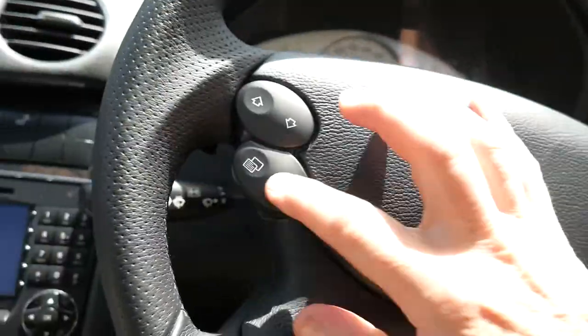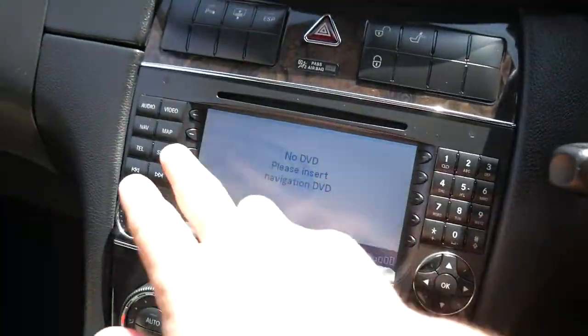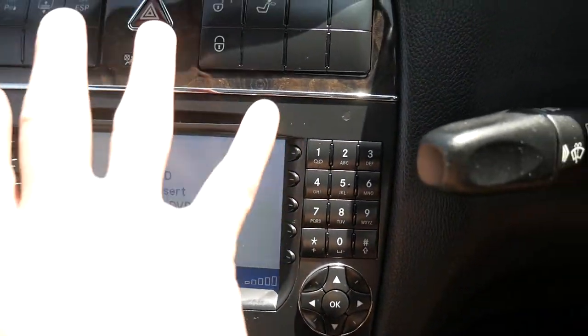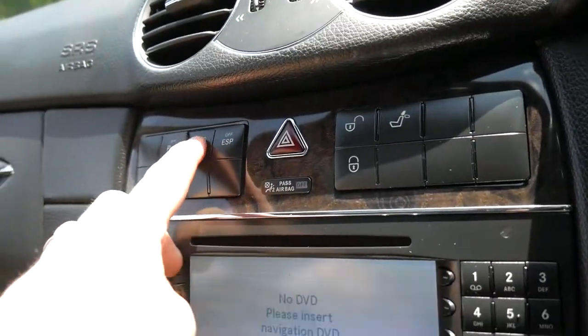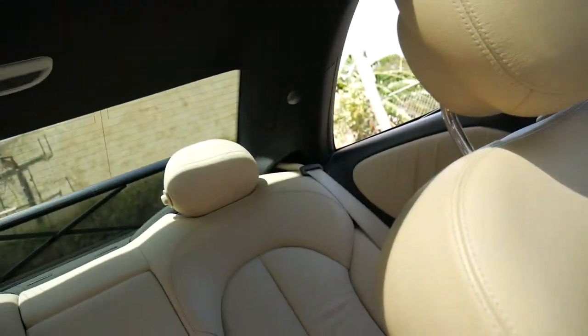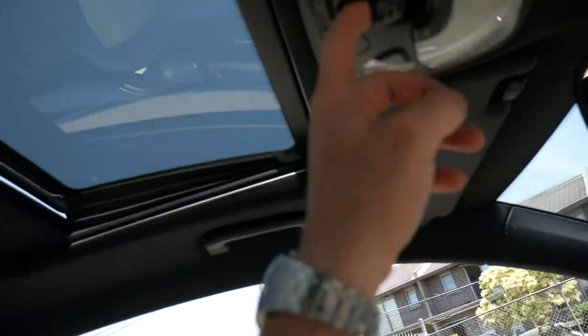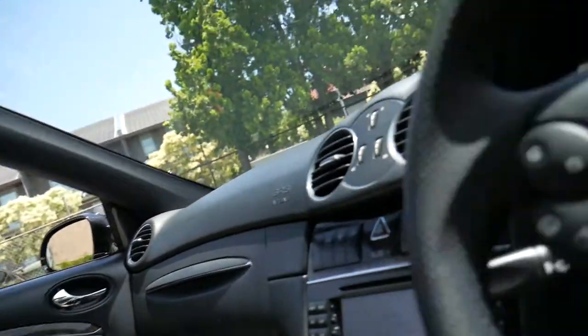This car has got both remote control keys that it came with. Everything's looking really nice, like the whole dashboard. It even has the optional rear blind, which is lovely for a black car so that it doesn't get too hot. The factory sunroof is obviously working perfectly.